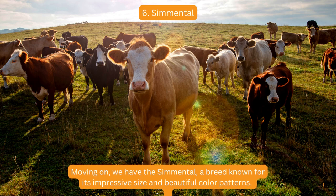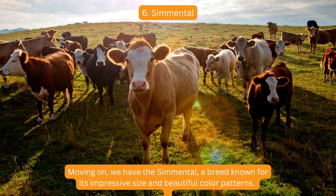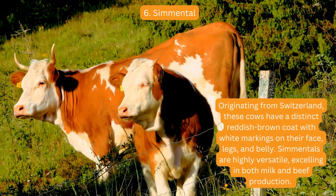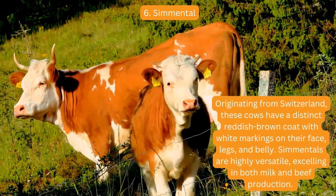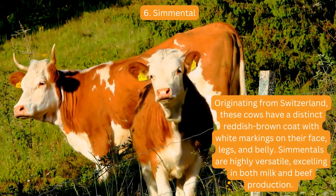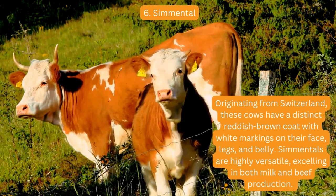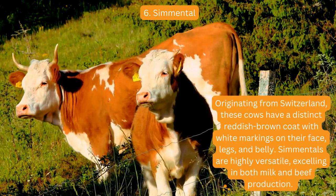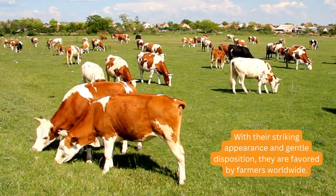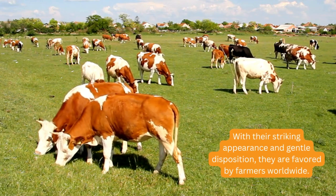Moving on, we have the Simmental, a breed known for its impressive size and beautiful color patterns. Originating from Switzerland, these cows have a distinct reddish-brown coat with white markings on their face, legs, and belly. Simmentals are highly versatile, excelling in both milk and beef production. With their striking appearance and gentle disposition, they are favored by farmers worldwide.